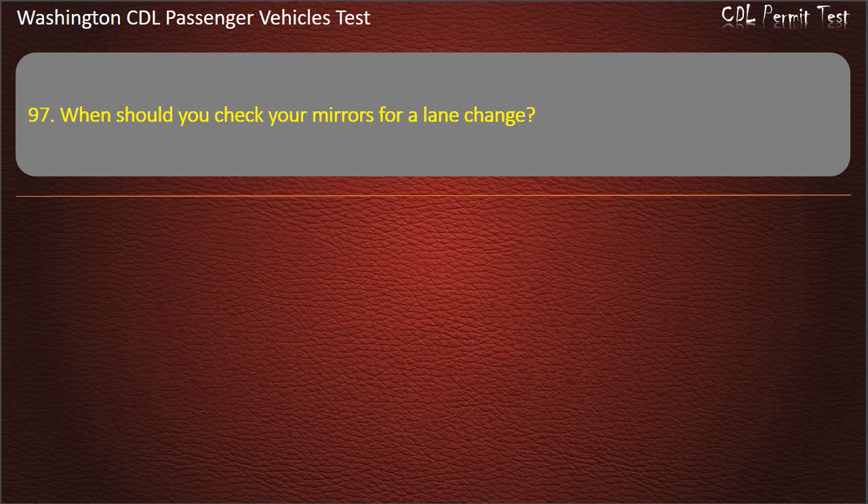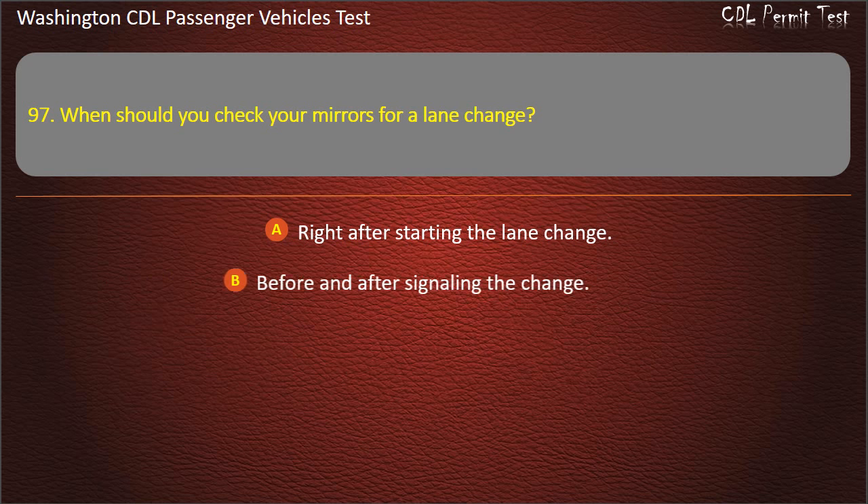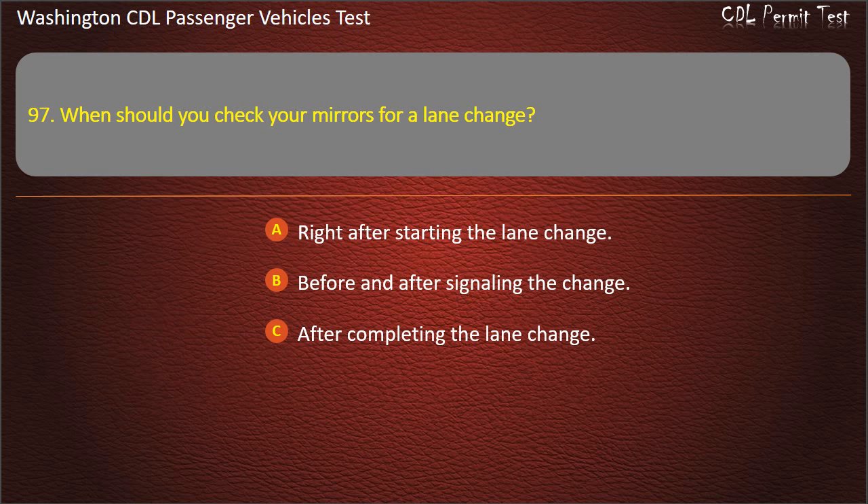Question 97. When should you check your mirrors for a lane change? Right after starting the lane change, before and after signaling the change, after completing the lane change, or all of the above. Answer: All of the above.